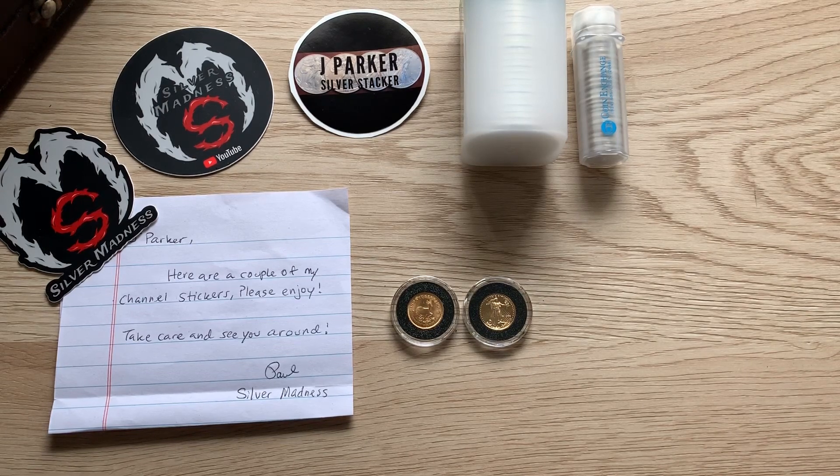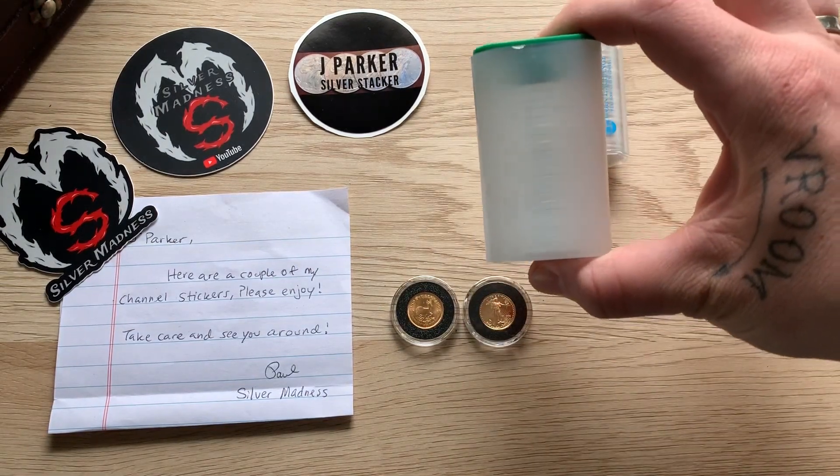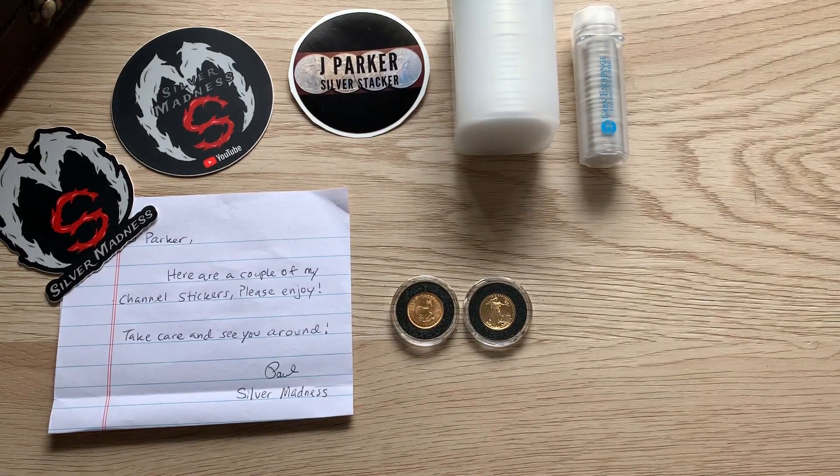I had about 16 Eagles that weren't really in BU condition — they were toned and had some scratches on the front of the face of the Walking Liberty. So I ended up selling those to him. He wanted to get into silver, so I don't really tell too many people what I collect, but he's one of the very few that I do. I ended up selling him 16 of my silver eagles for $17 each.